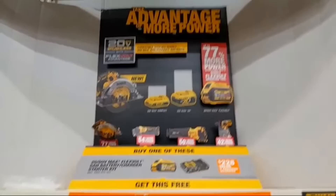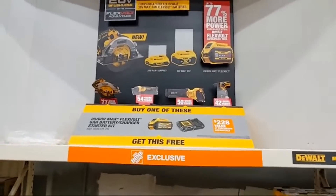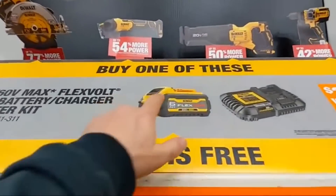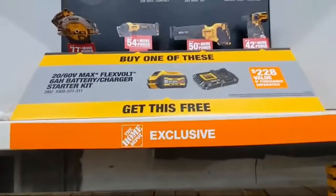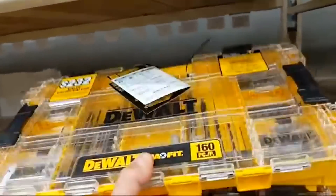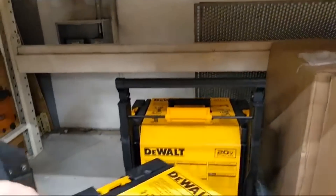At the DeWalt end cap we have the 'Advantage of More Power' — the FlexVolt Advantage line. If you buy any one of these four bare tools — circ saw, grinder, recip saw, or hammer drill — you're getting a six-amp FlexVolt battery and their new rapid charger. They also have for $29.88 the Max Fit drill and driver bits in a T-Stack box. Then we have the Tough System tool kit.